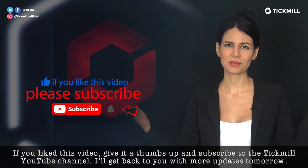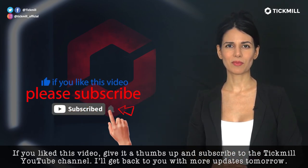If you liked this video, give it a thumbs up and subscribe to the TICMIL YouTube channel. I'll get back to you with more updates tomorrow.